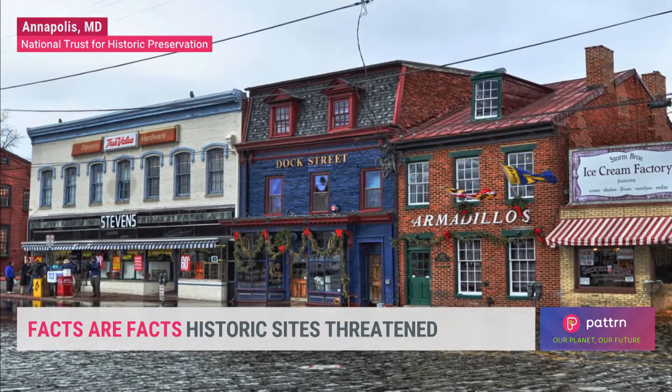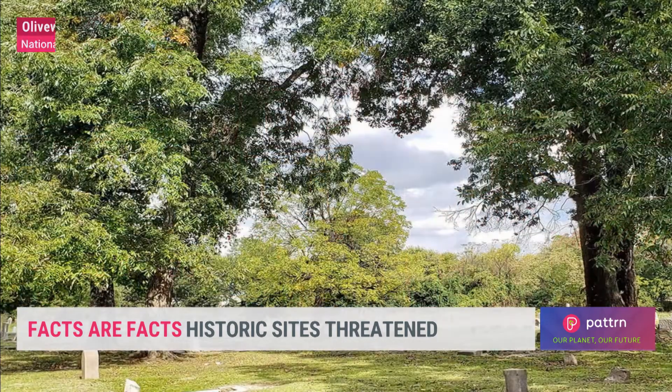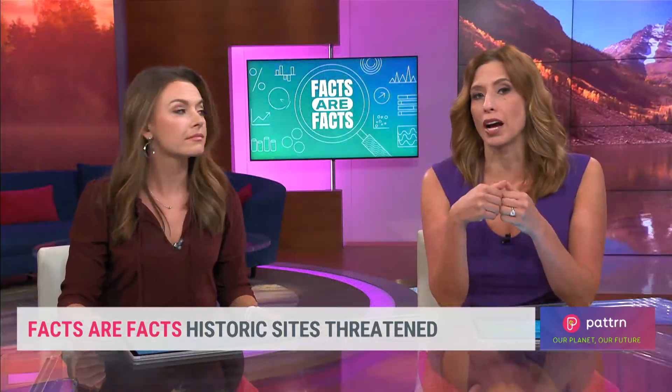Here's just one example. Established in 1607, Jamestown, Virginia was North America's first permanent English colony. Now the clock is ticking to save the historic site from sea level rise.